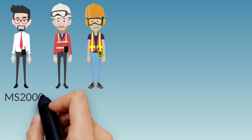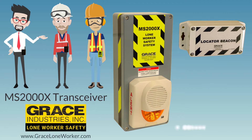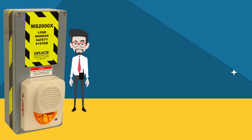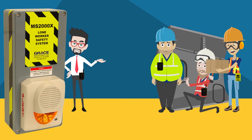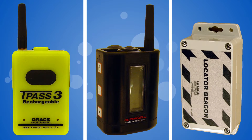How do you protect your lone workers? This is the Grace MS-2000X Advanced Lone Worker Monitor and is one of our most popular monitoring point configurations. The MS-2000X is capable of monitoring an unlimited number of Grace lone worker-worn devices, including the TPAS-3, SC-500, and Grace Locator beacons.